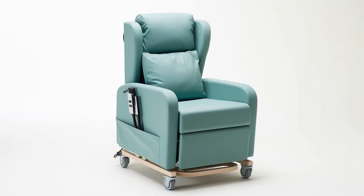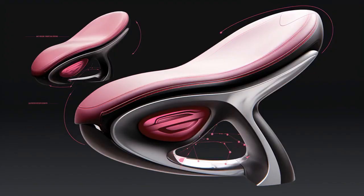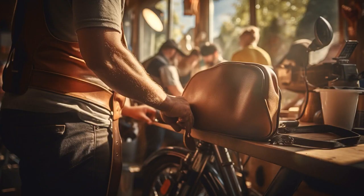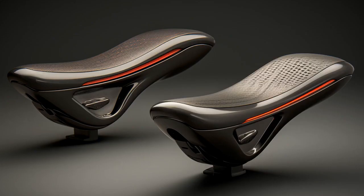Why don't seniors fear the most comfortable bicycle seat? Because it's the only seat where they can take a stand without actually having to stand. And now, let us explore 11 practical tips on the most comfortable bicycle seat for seniors.